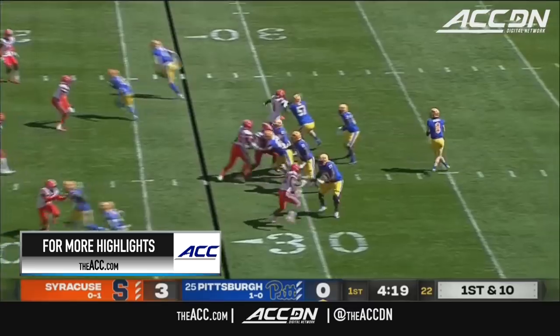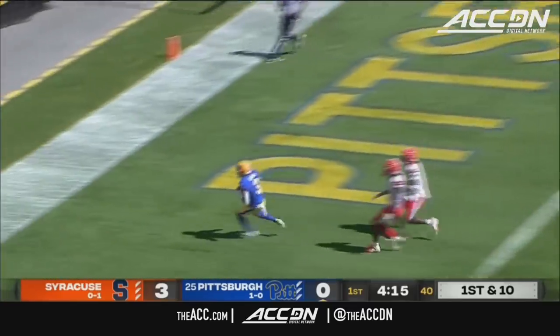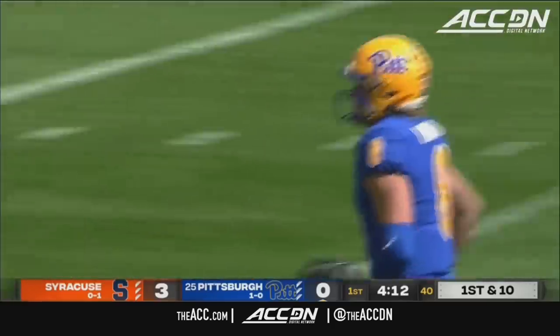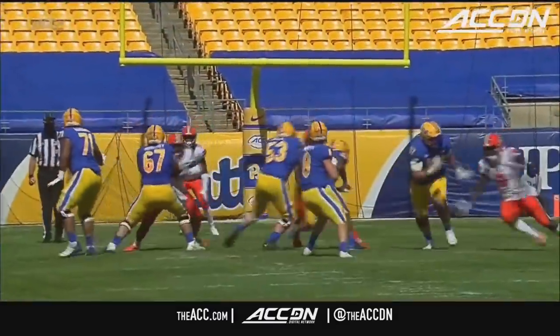He's a guy that Mark Whipple can utilize in a bunch of different spots, line up at wide receiver spots. How about that big play to Jordan Addison? And that was efficient.